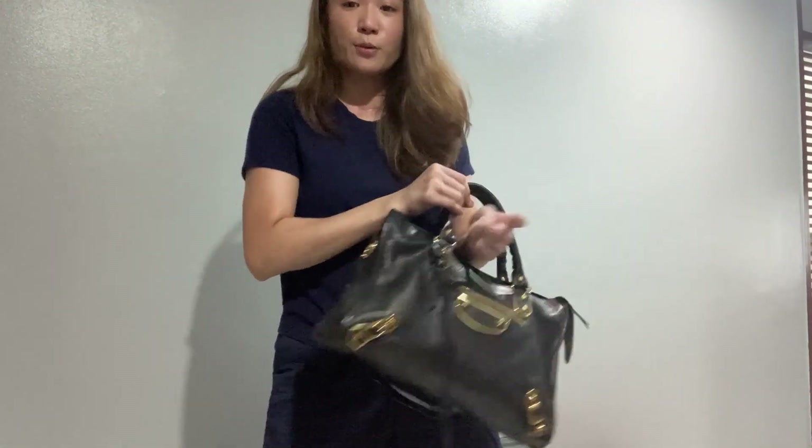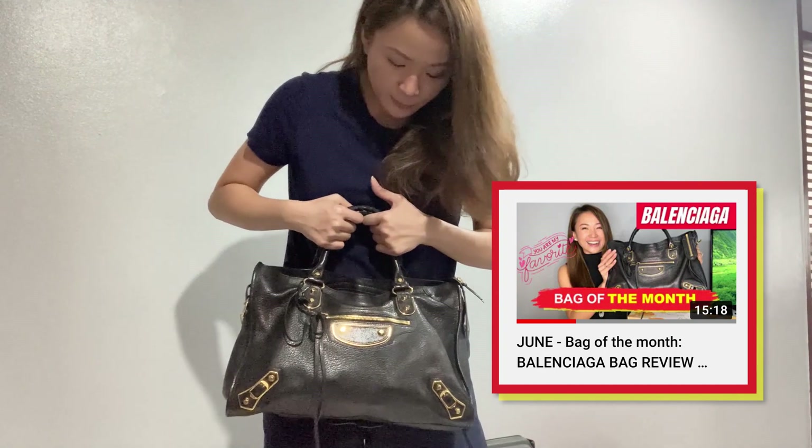So this is my bag for the month of June. I mentioned in my last vlog what's in my everyday bag — I got this one from Paris. I super duper love this bag. It's easy to pair.